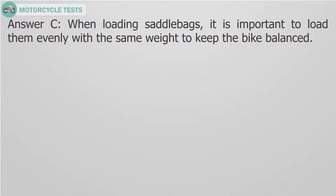Answer C. When loading saddlebags, it is important to load them evenly with the same weight to keep the bike balanced.